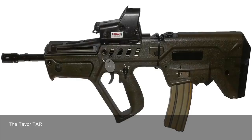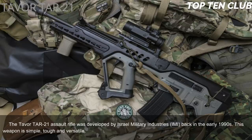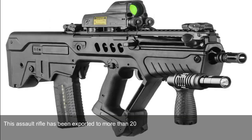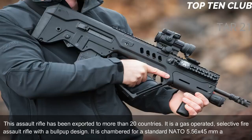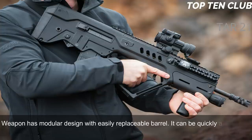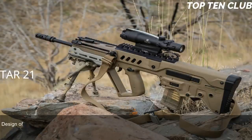Number 7: Tavor TAR-21, Israel. The Tavor TAR-21 assault rifle was developed by Israel Military Industries (IMI) in the early 1990s. This weapon is simple, tough, and versatile. It was adopted by Israel in 2006 and became the standard-issue infantry rifle. It has been exported to more than 20 countries. It is a gas-operated, selective-fire assault rifle with a bullpup design, chambered for the standard NATO 5.56x45mm. It has a modular design with an easily replaceable barrel that can be quickly adapted for a variety of roles.